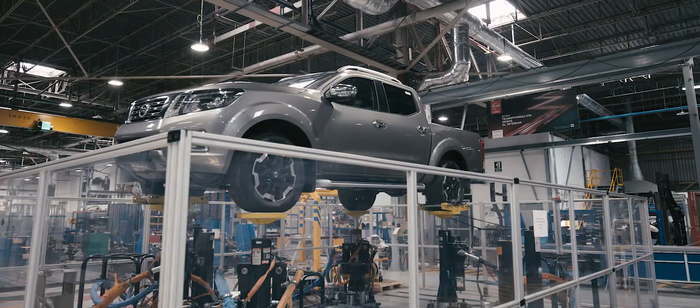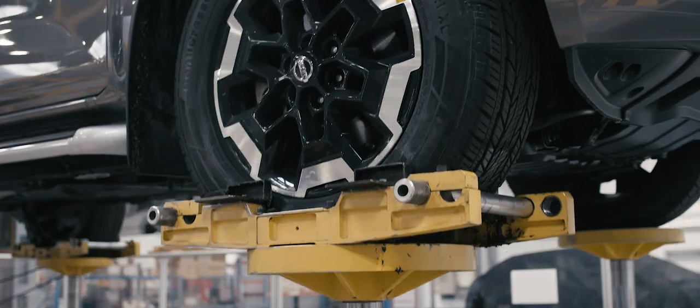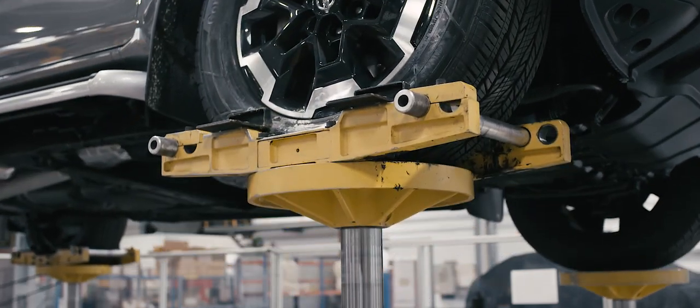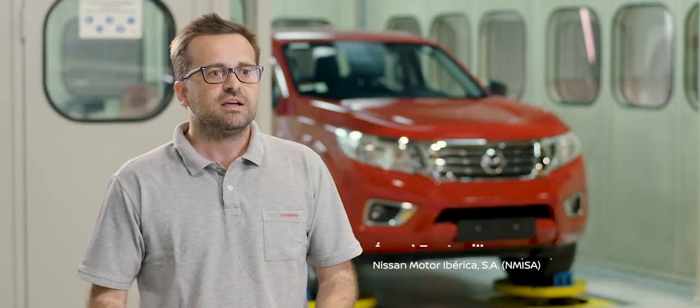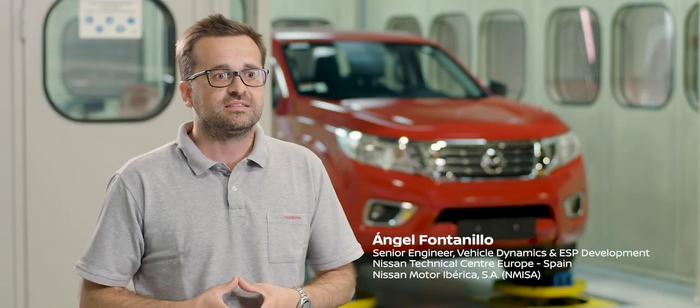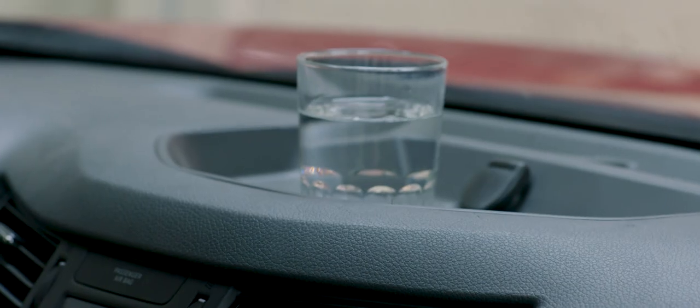Our 4x4 vehicles go through a very extensive test program — from the very extreme road simulation with a very big wheel displacement, to the test that we perform in the Ride Comfort Bench, which involves very, very small amplitudes.